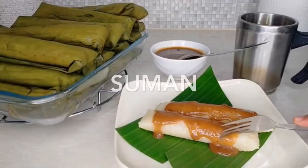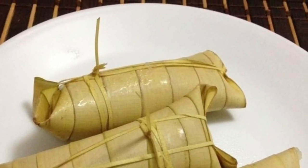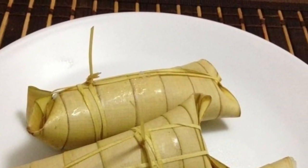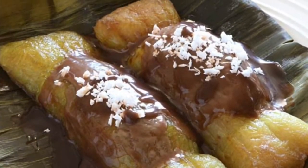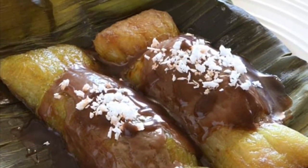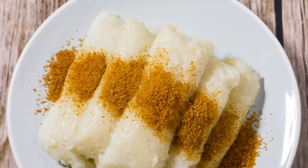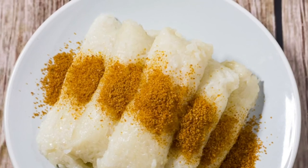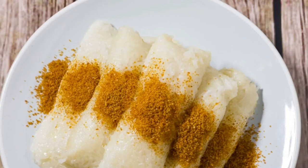Ninth on our list: Suman, a rice cake originating in the Philippines. It is made from glutinous rice cooked in coconut milk, often wrapped in banana leaves or coconut leaves for steaming. It is usually eaten sprinkled with sugar or laden with latik. Suman is also known as 'ibos' in Visayan languages that dominate the central half of the country. A widespread variant uses cassava instead of glutinous rice.